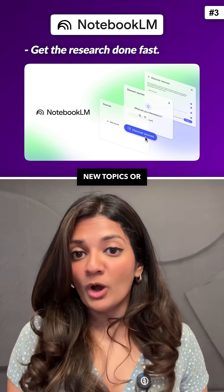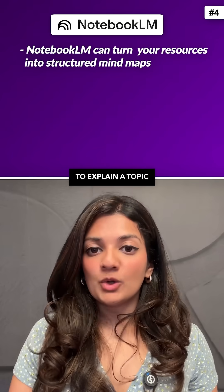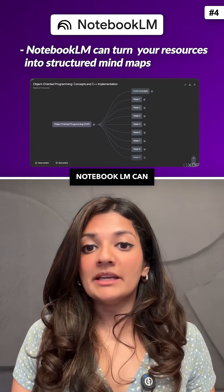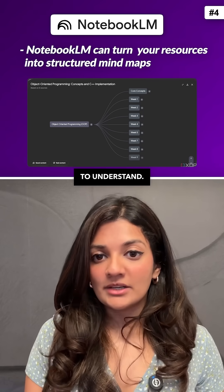Third, get research done fast with the Discover feature — you can explore new topics or click 'I'm feeling curious.' Fourth, if you're struggling to explain a topic to somebody, NotebookLM can turn your resources into structured mind maps, making complex content easy to understand.